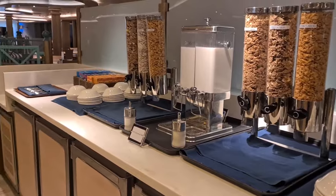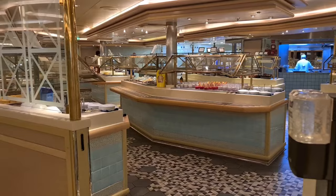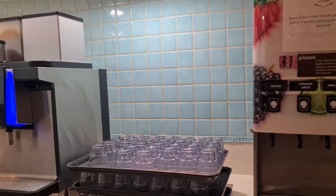Ventura first set sail in April of 2008 and we are going to start by having a look at one of the dining areas, which is the lovely buffet on board.